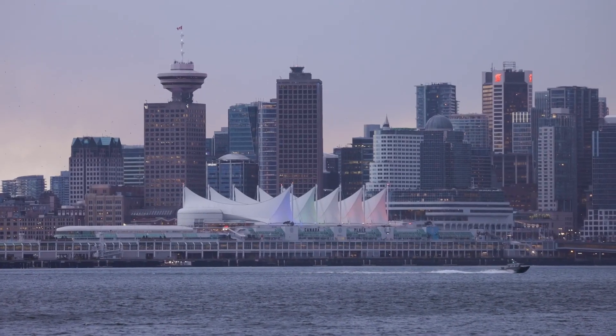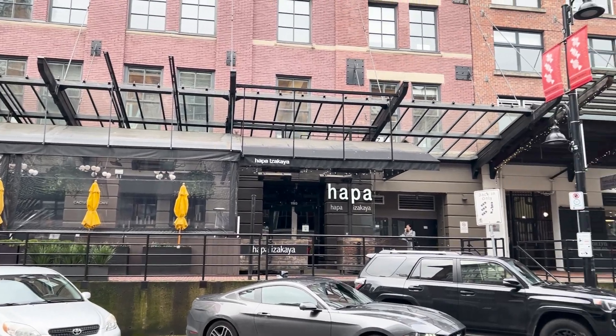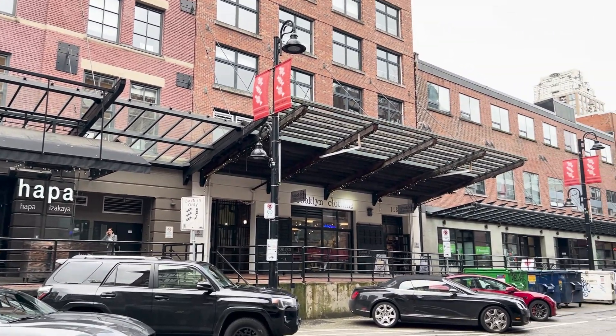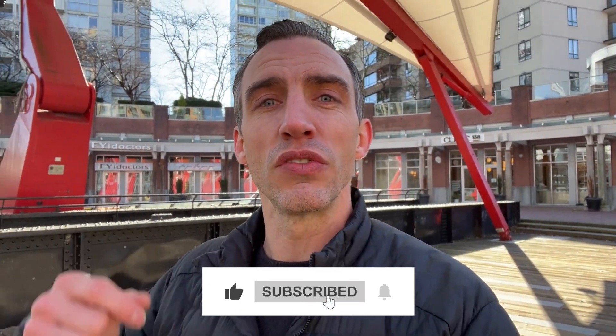So you're thinking about living in Vancouver and curious about what it's like living in downtown Vancouver — more specifically the Yaletown neighborhood. In this video, I'm going to walk you through a few of the different areas of this beautiful downtown community and dive into the most important things you need to know, from housing options to schools to recreation, dining, and more.